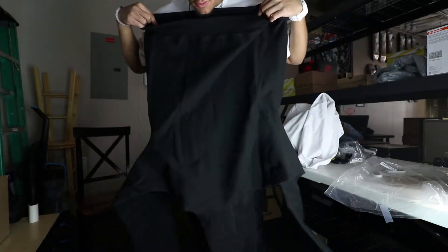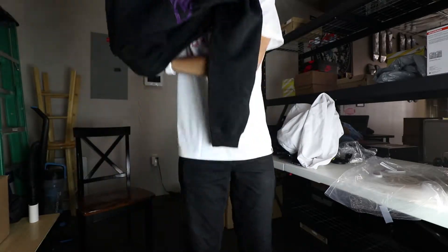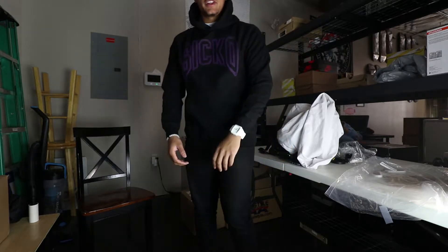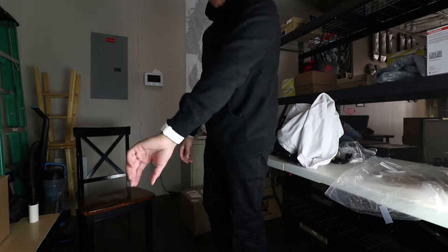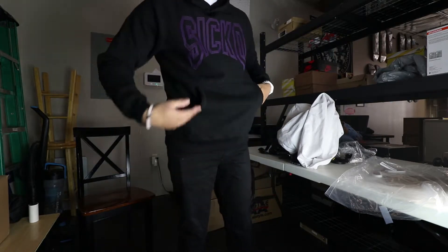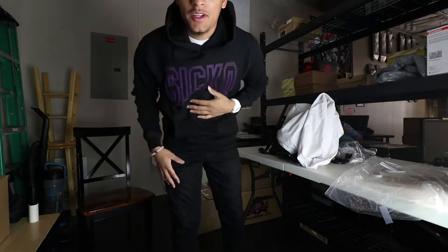Unfortunately that does suck — I wanted to see OVO somewhere in here, but whatever, I guess only real recognize real. This is size large and it fits perfect. I have perfect arm length and perfect body length, and it's nice and thick, so this is pretty dope. And it's purple, so why not.